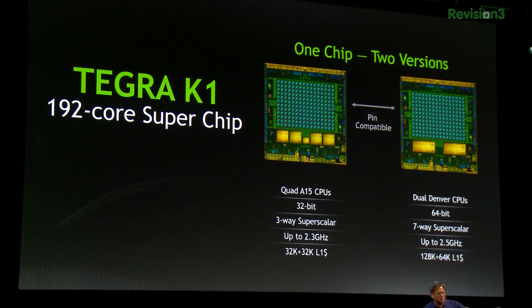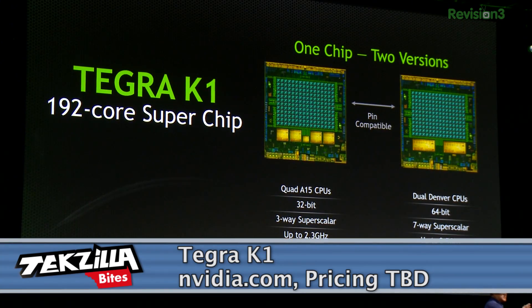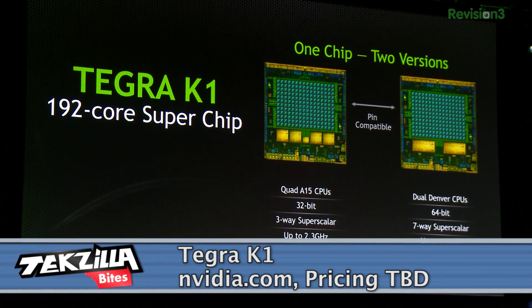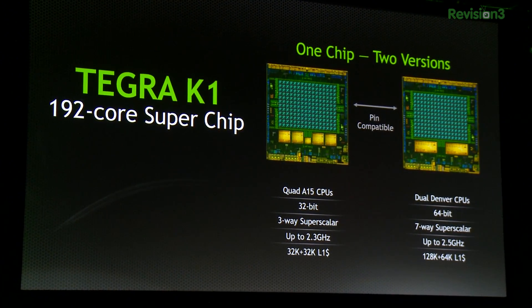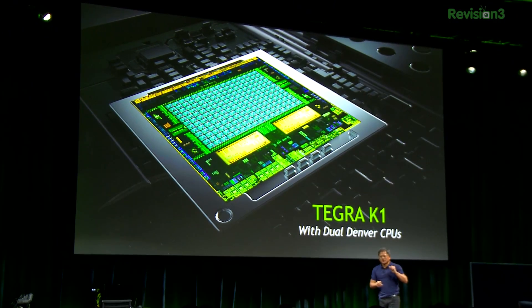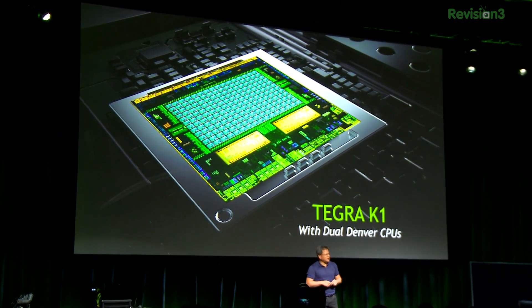It's supposed to ship in the second half of 2014. Pricing not available, specs not available, power consumption not available — but it's pretty slick. A quad-core A15 32-bit 3-way superscalar device. And a second Tegra K1 will be available with dual-core ARM V8 64-bit 7-way superscalar dual Denver CPUs — Denver being something that NVIDIA has been working on for a really long time, essentially a custom version of the ARM V8 processor.